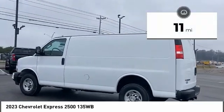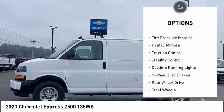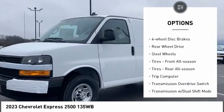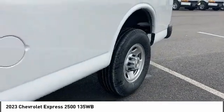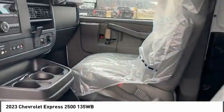This vehicle has less than 100 miles. Here are some of this vehicle's great options: tire pressure monitor, heated mirrors, traction control, stability control, daytime running lights, four-wheel disc brakes, rear-wheel drive, steel wheels, front all-season tires, and rear all-season tires.